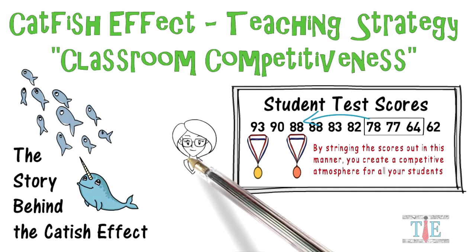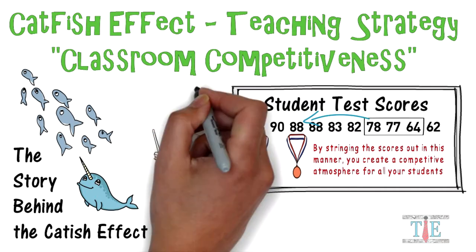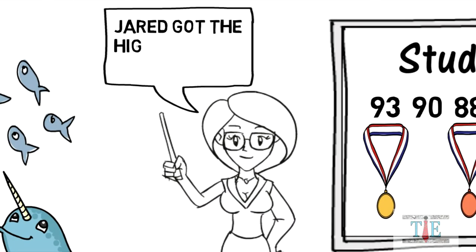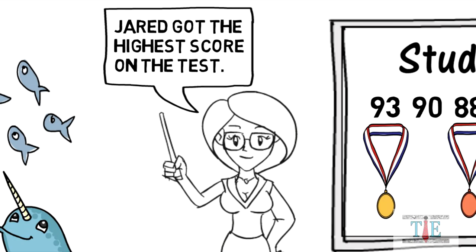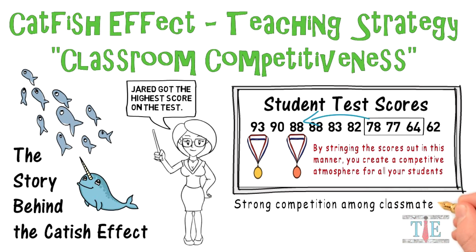As a teacher, celebrate the student — you can say 'Jared got the highest test score.' However, do not point out students who are doing poorly; that will always be wrong. The student who gets the highest score will feel proud and will want to stay in the lead.